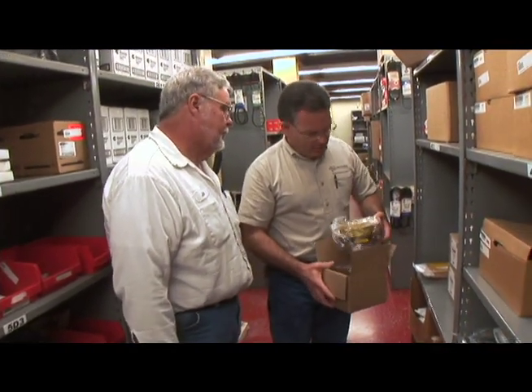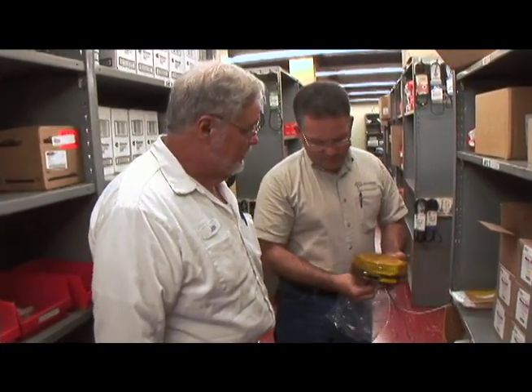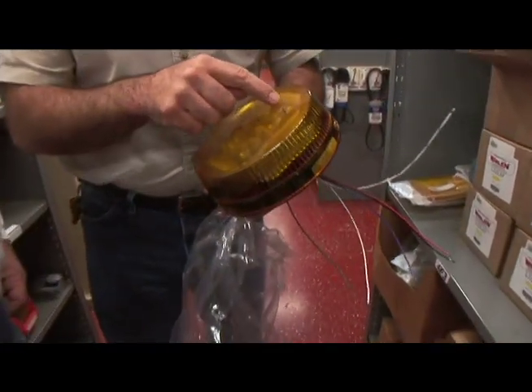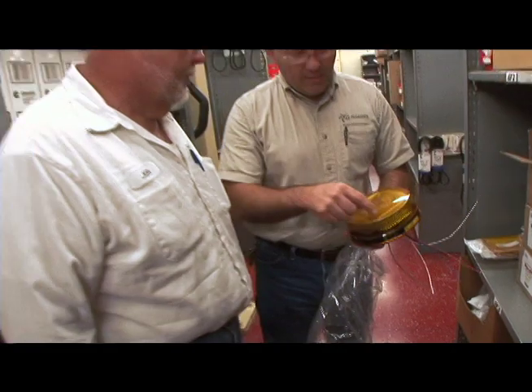Yeah, that's all LED. This doesn't have the solar thing on top of it though, does it? No, I don't think so. We're looking at a new style strobe that's going to have a solar panel right in the top of it, and it'll help offset the battery drain — it'll keep it from eating up the batteries.